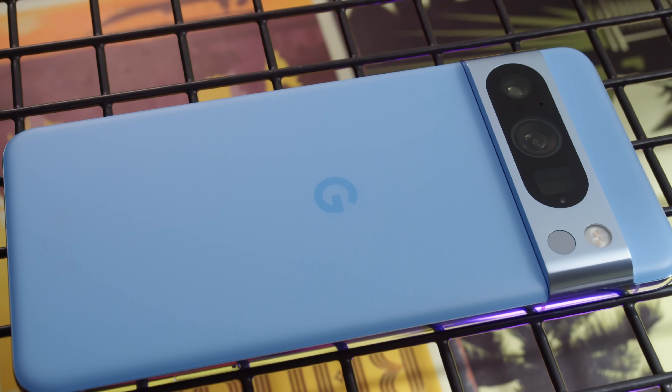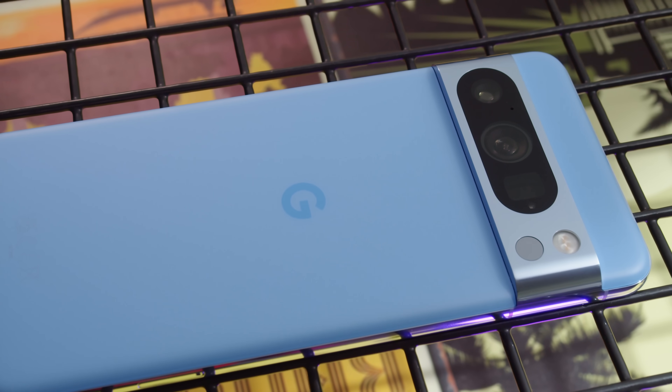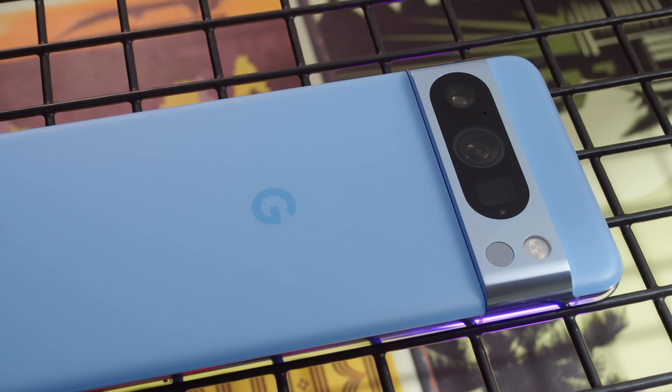This is Google's top-tier phone of 2023, the Pixel 8 Pro. What's new here, and could this be the flagship you should be looking out for? I'm Will for GSM Arena, and let's find out in our Pixel 8 Pro review.